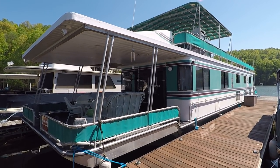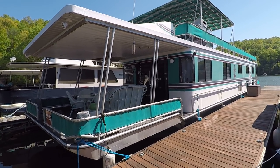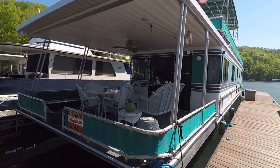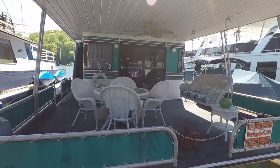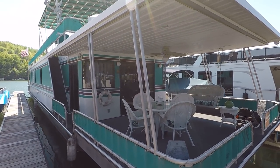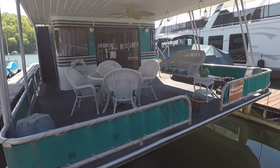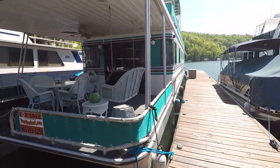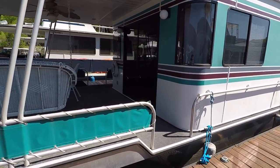Here we are at our 1999 Lakeview. This is a 16 by 75 foot wide body aluminum hull houseboat for sale. We're here on Norris Lake where this current slip is transferable if you want to leave it right here. This is a five bedroom two bath houseboat powered by a single MerCruiser 3.0 liter inboard outboard engine and 12.5 kW Kohler generator. The full list of specifications as well as the current asking price are listed at our website, www.yournewboat.com.